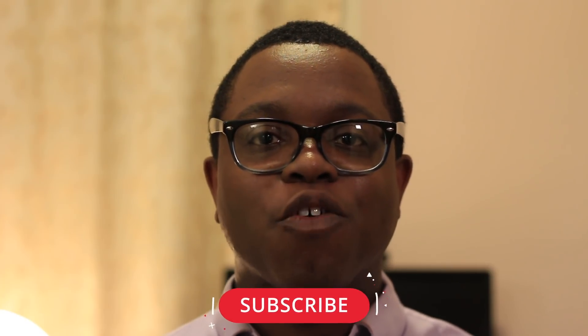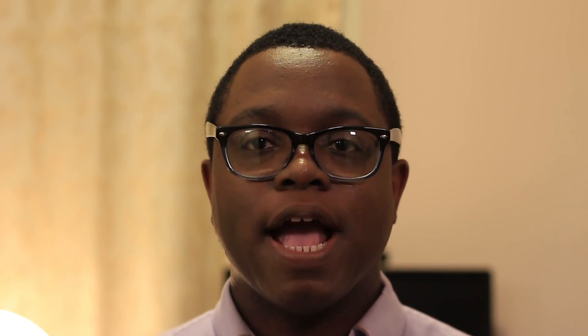My name is Michael Aron with Author Level Up, helping you write better and faster. If you're new here, consider subscribing and click the little bell to get helpful writing videos every week. Proofreading apps like Grammarly and ProWritingAid are a last line of defense that can catch typos before you publish. They're no substitute for a professional editor, but they can help you improve the quality of your work.